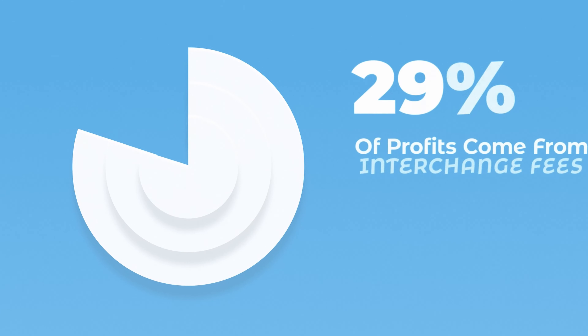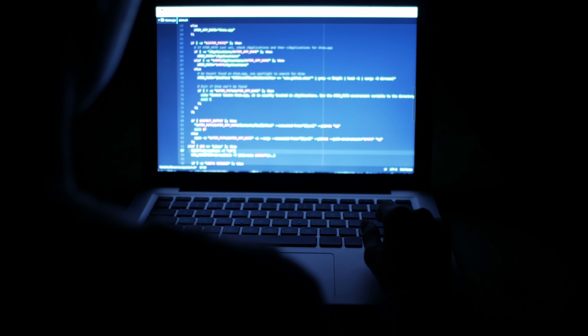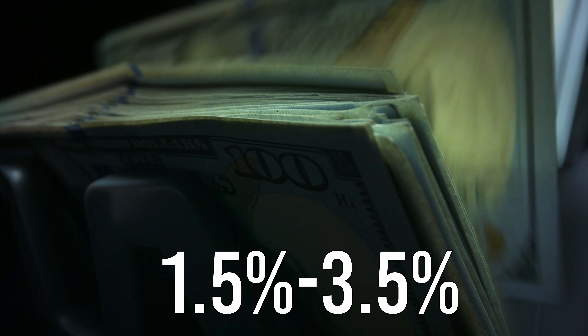Interchange fees make up a massive portion of a credit card company's total revenue. So behind the scenes, when you're racking up these crazy credit card points, the credit card companies are also racking up a crazy amount of interchange revenue. You're over here stoked to be getting one to two percent cash back on every penny you spend, but the credit card company is even more stoked because they're getting anywhere from one and a half to three and a half percent on your transaction.